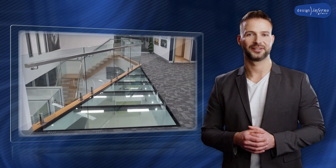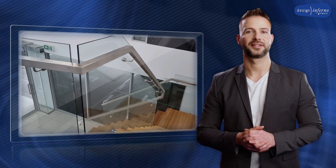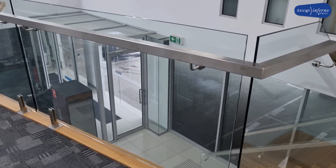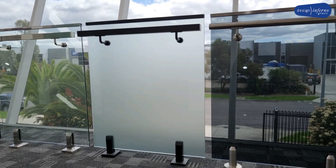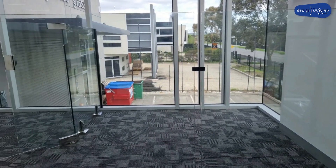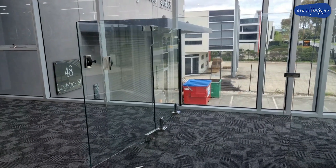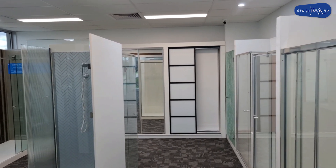When safety glass is used, it adds not only elegance but strength as well. Our hardware is rigorously tested and in line with Australian industry standards. We only use top-quality silicone, with the added benefit of being ozone, thermal, and UV resistant. All these factors blend together to add durability and strength.